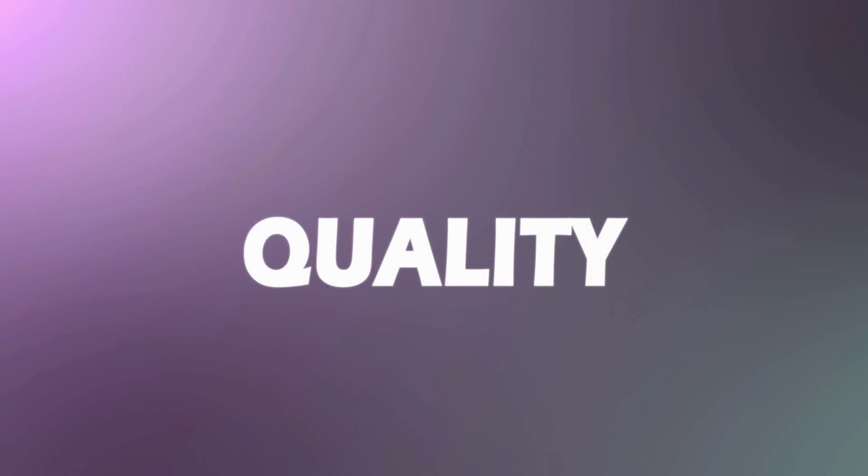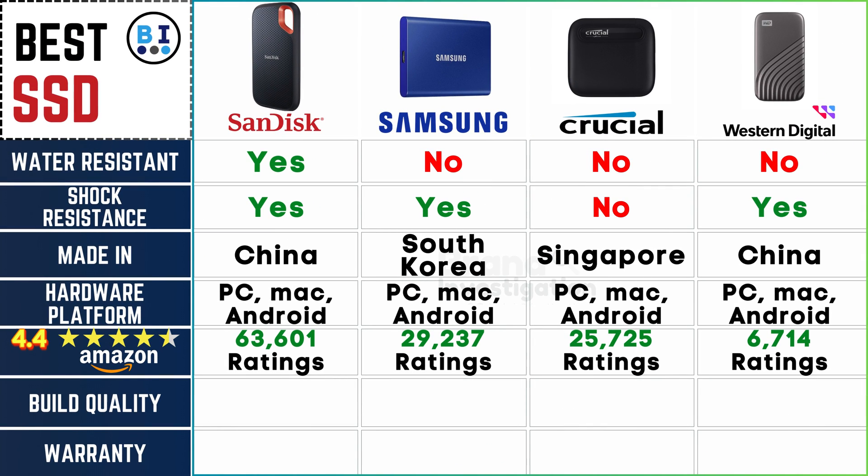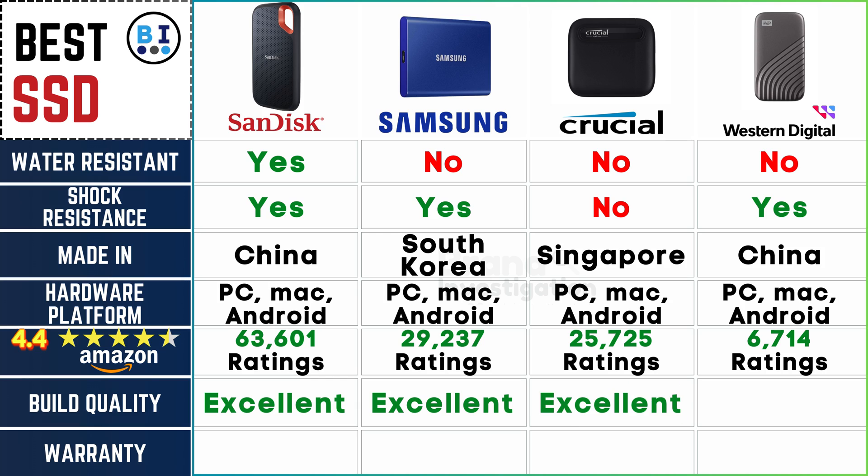Unveiling the craftsmanship behind each SSD's build quality: SanDisk, Samsung, and Crucial stand out for their exceptional build quality, earning accolades for excellence, while Western Digital maintains a good rating in this aspect.